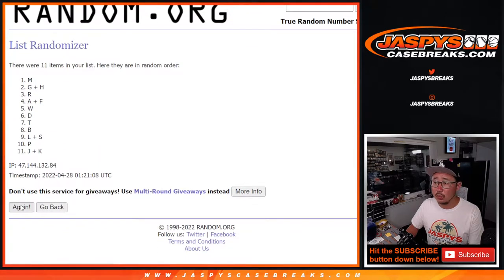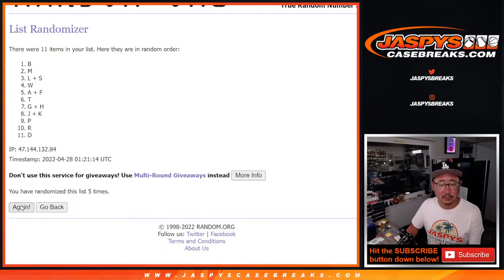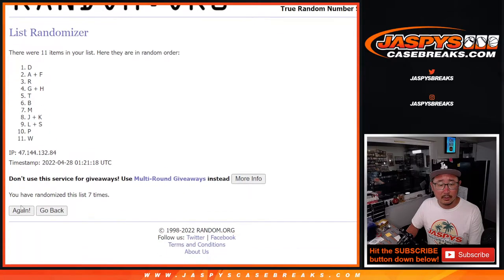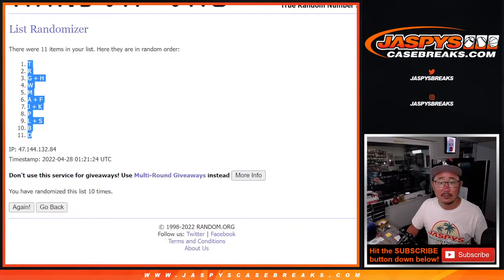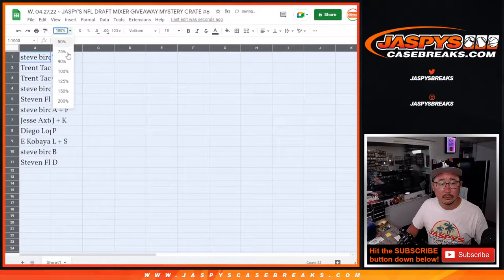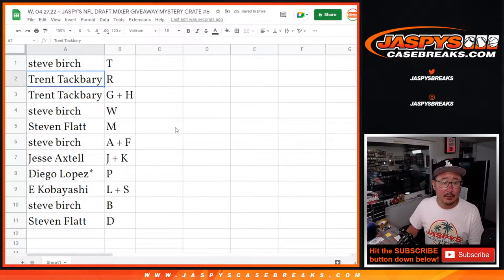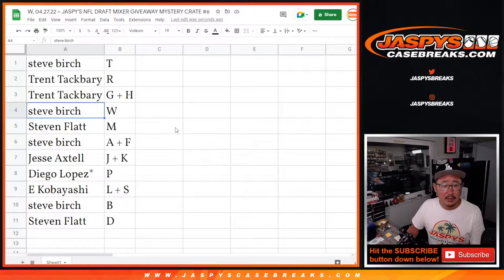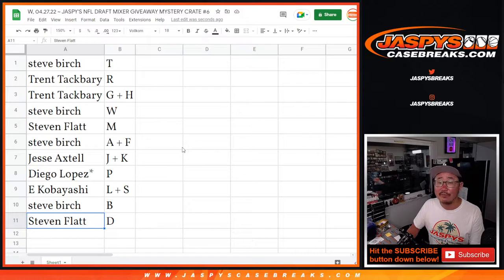Rolling again through ten... and tenth and final time. After 10, we've got T down to D. Steve Birch with T. Trent with R. G plus H. Steve Birch with W. Stephen Flatt with M. Steve Birch with A plus F. Jesse with J plus K. Diego with P. Kobayashi with L plus S. Steve Birch with B. And Stephen Flatt with D.